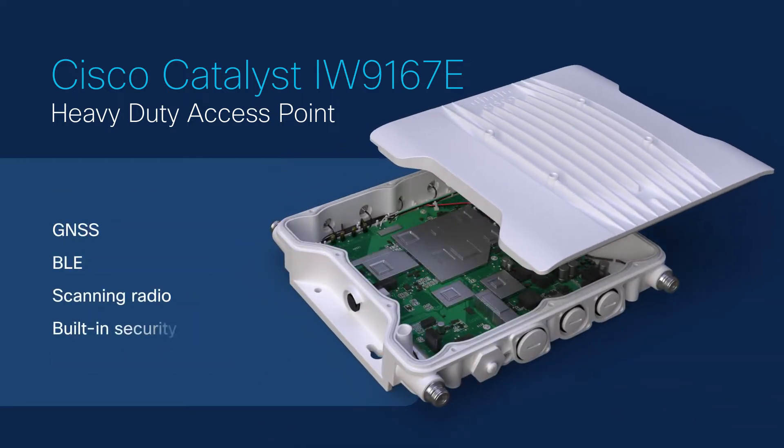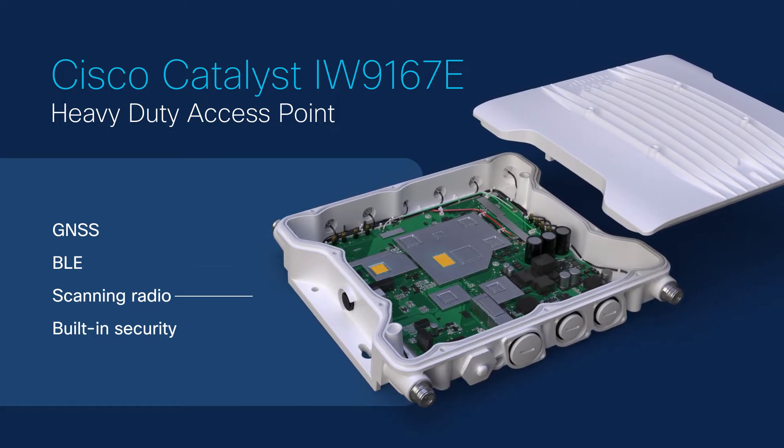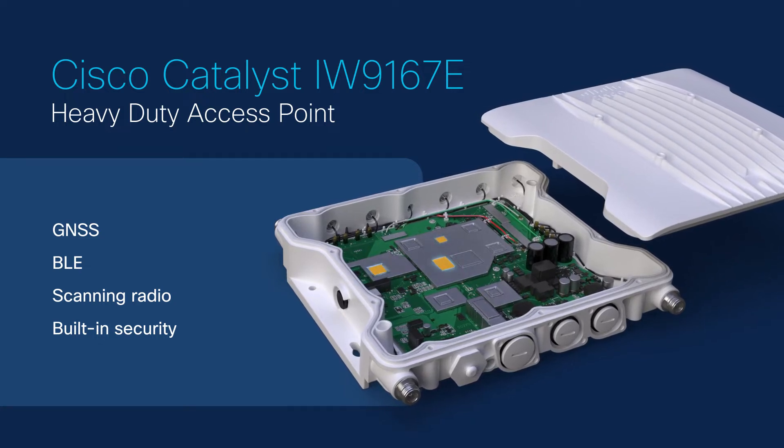It has advanced capabilities such as GNSS, BLE, and a dedicated scanning radio — all with Cisco trustworthy technologies built in.